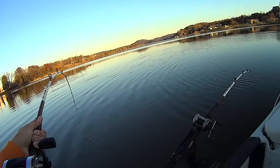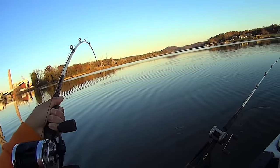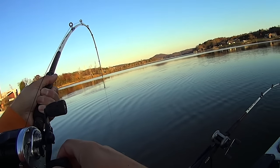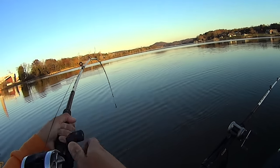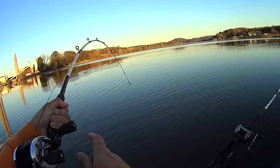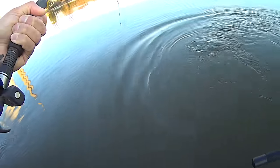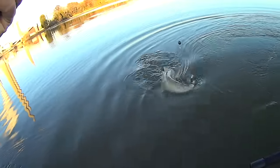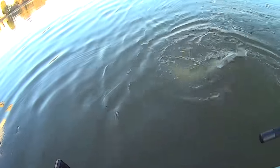I saw that rod bend over first and I was like, well, this fish has probably got it. But when it just sat there, I was like, no, that's another fish on there. I'm wondering if this one in my hand ain't another flathead. No, that's a nice blue right there, guys — that's a nice blue. That blue and flathead came in here together. Both of them hit the body sections.